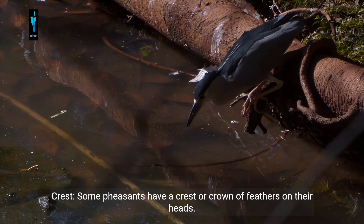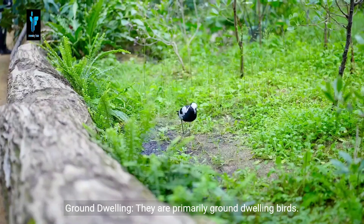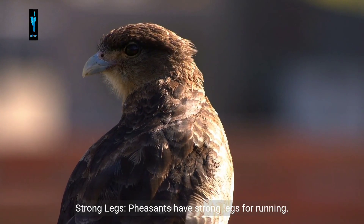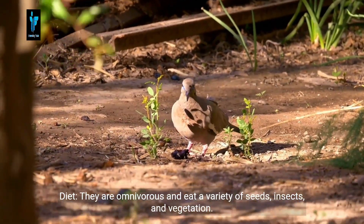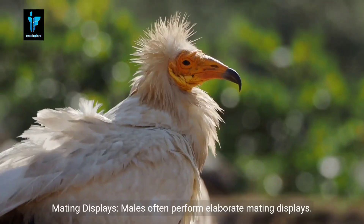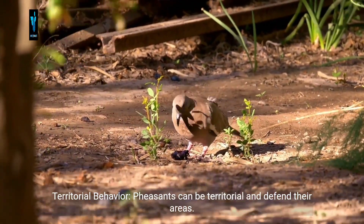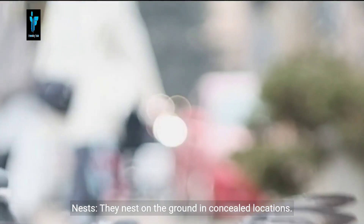Crest: some pheasants have a crest or crown of feathers on their heads. Beak: pheasants have a pointed beak for foraging. Ground-dwelling: they are primarily ground-dwelling birds. Strong legs: pheasants have strong legs for running. Diet: they are omnivorous, eating a variety of seeds, insects, and vegetation. Mating displays: males often perform elaborate mating displays.